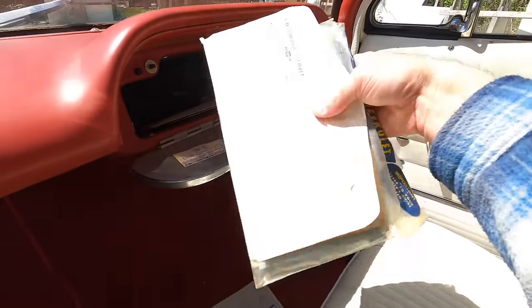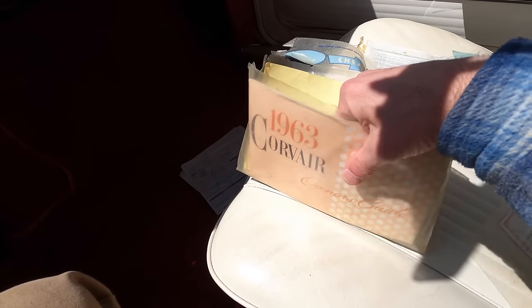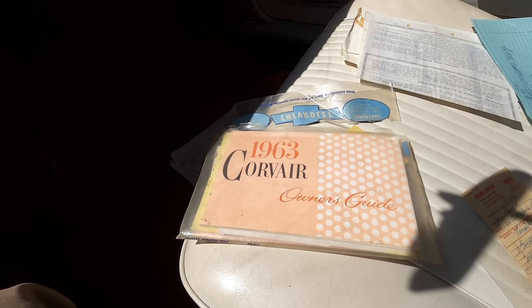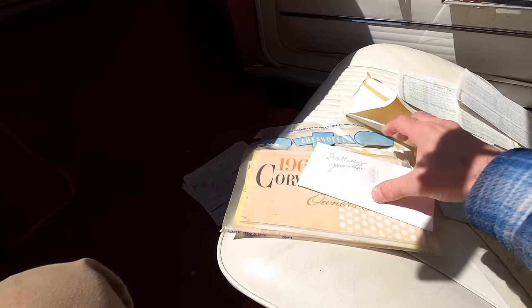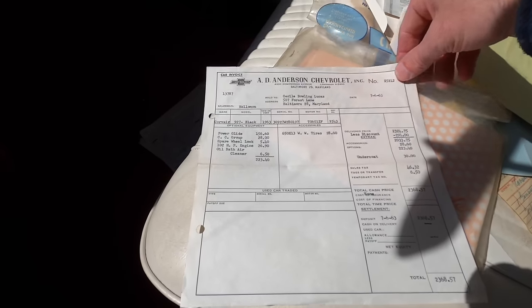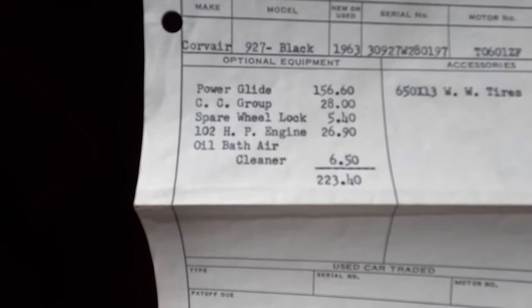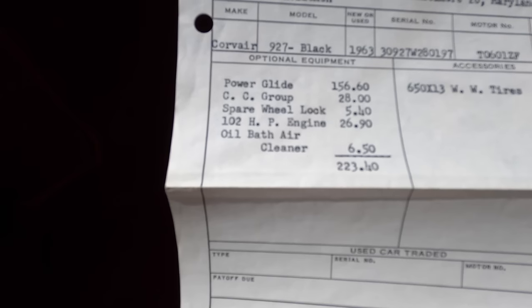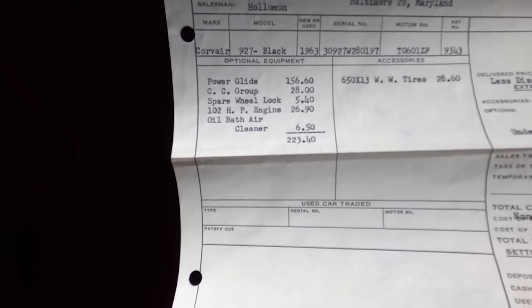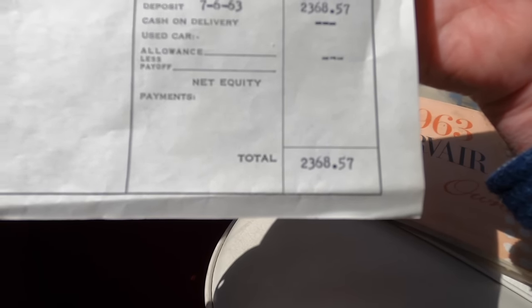What's fun about this car is some of the documentation I got with it — the original owner's manual, along with a bunch of receipts from the history of the car: a brake service in 1976, a garage visit in 1977 for a whopping $21 for a fan belt, muffler hanger, and clamps. I've got vehicle registrations going back to the early '70s. But the coolest part is the original bill of sale from AD Anderson Chevrolet in Baltimore, Maryland. It has the PowerGlide two-speed automatic for $156, a convenience group, spare tire wheel lock, and the upgraded 102-horsepower engine with an oil-bath air cleaner. All told, this car cost a whopping $2,368.